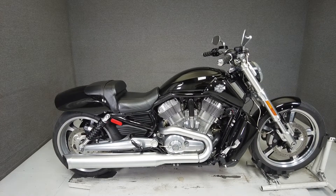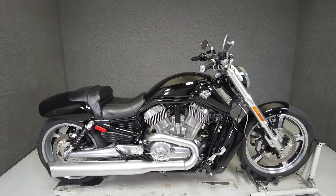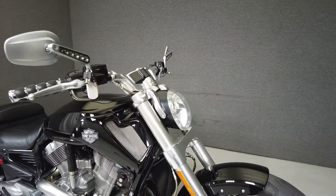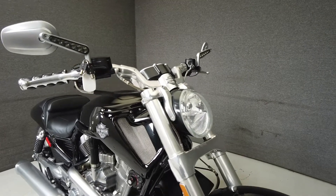Hey everyone, this is Keegan from National Power Sports. This 2014 Harley-Davidson V-Rod Muscle with 8,360 miles passes New Hampshire State inspection and runs well. It's been upgraded with aftermarket grips and comes equipped with a keyless ignition.